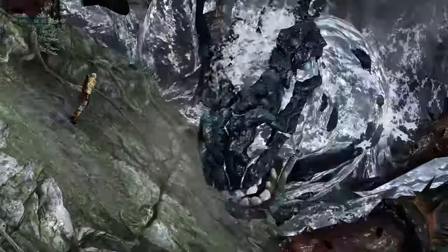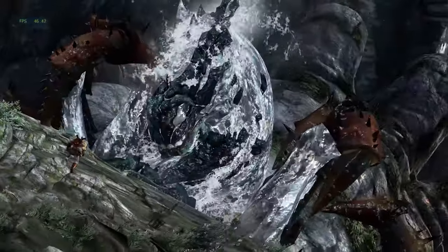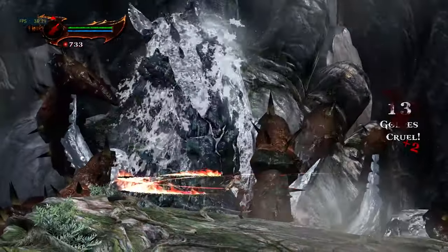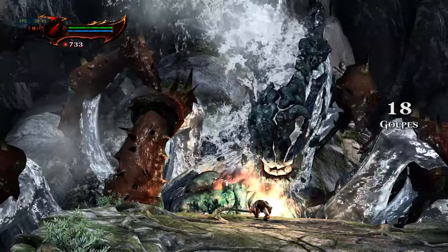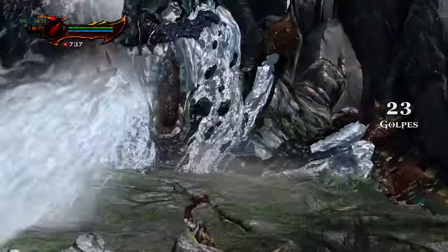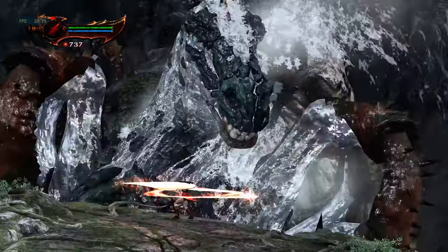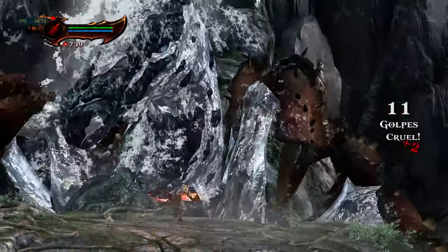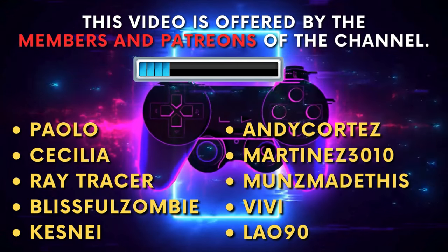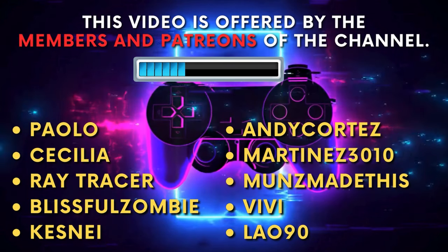Hello and welcome. In today's video, we're going to discuss the best emulators currently available, considering the beginning of 2024. It's important to note that this video will present my opinion, combined with information from other emulators I've researched online. If you have a different opinion, please be polite and share your suggestion in the comments. This video is offered by the members and Patreons of the channel. Thank you for your support.